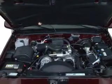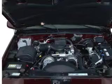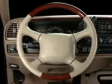Power steering, cruise control, power mirrors, an alarm system, an AM-FM stereo, and an adjustable tilt steering wheel.